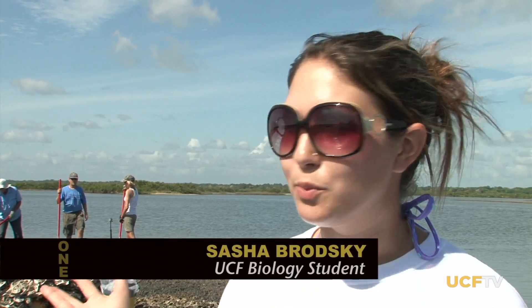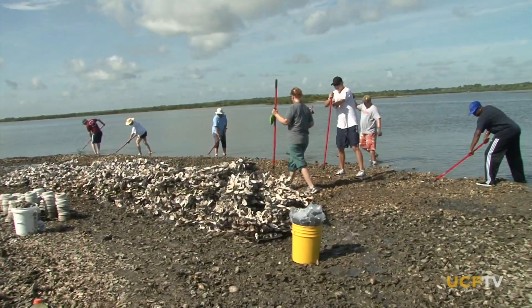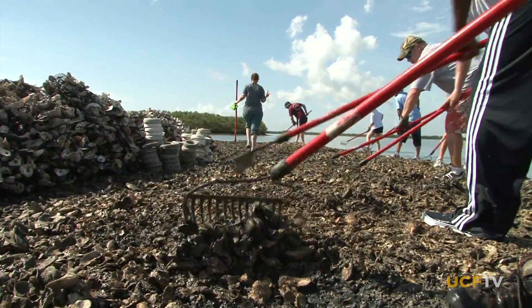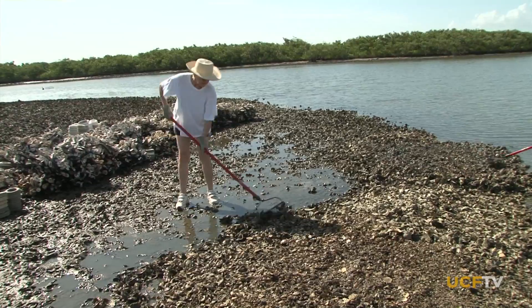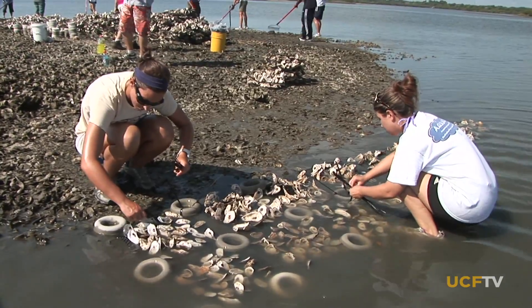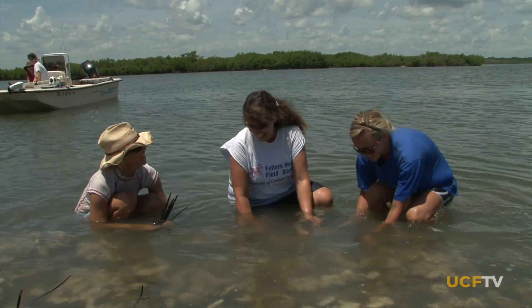We've been restoring oyster reefs, and basically there had been a problem with dead oyster shells getting piled up due to boat wakes. What we're doing is flattening out those piles of dead shells and laying out oyster shells for the larvae to settle on. It's been a wonderful partnership of having the science with the community that's really concerned about the fate of oyster reefs, not only here in the Mosquito Lagoon, but worldwide.